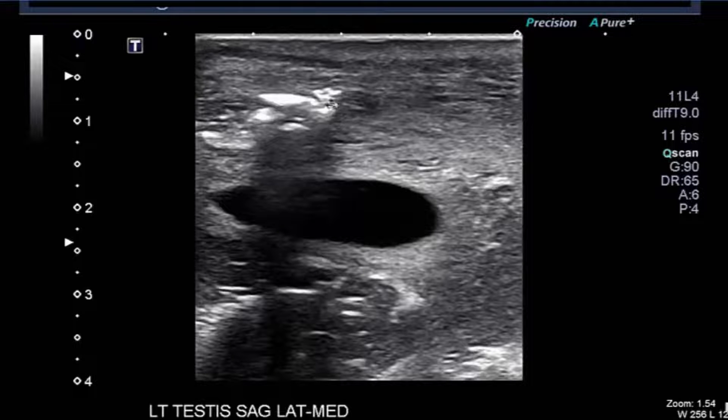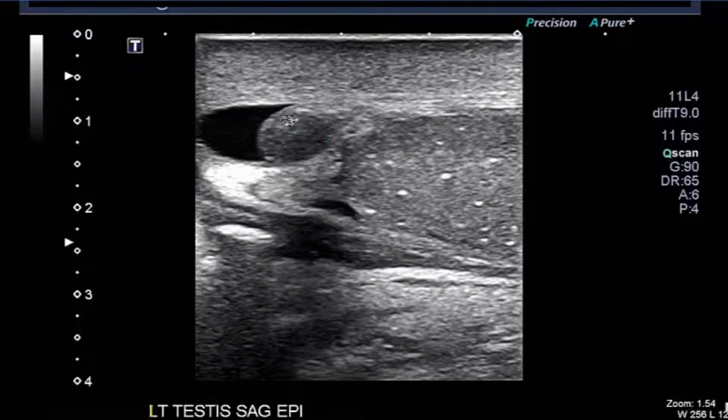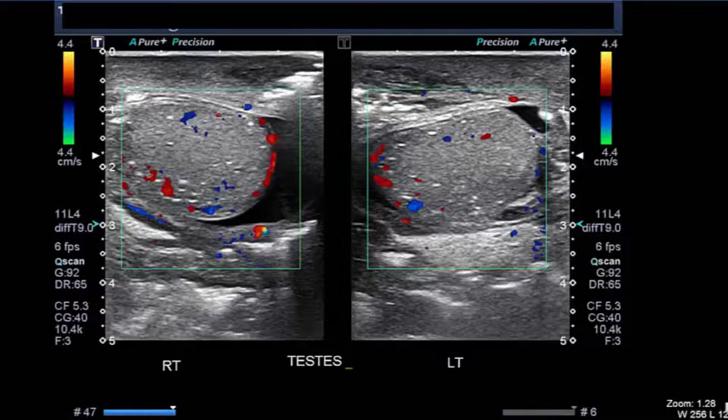Here we see a nice picture medially of air in the anterior scrotal wall. Going to the color Doppler imaging, we see that there's flow which is the same in both testicles, so there's not any evidence of torsion here. The parenchyma is pretty similar with areas of microlithiasis. Our impression would be, in somebody with air in the anterior scrotal wall: Fournier's gangrene.